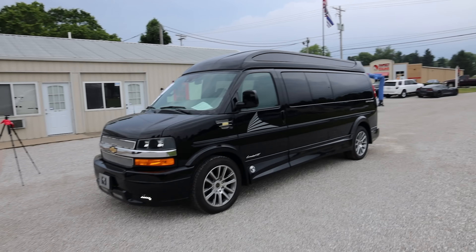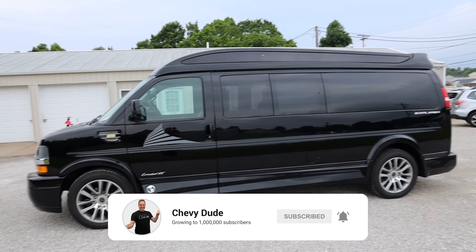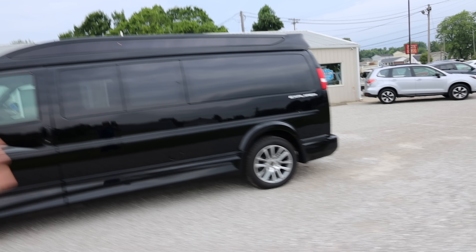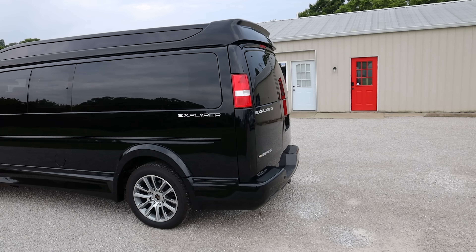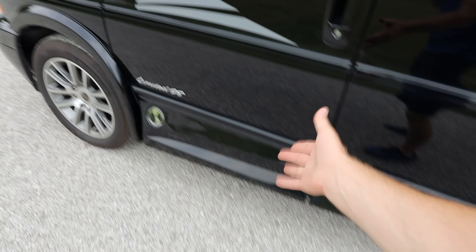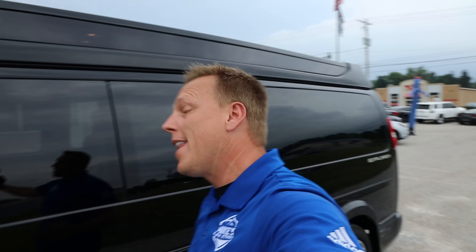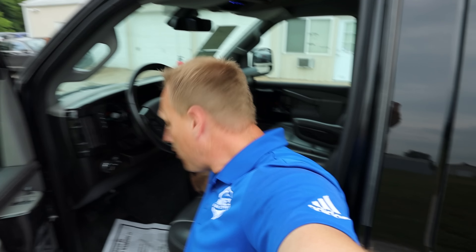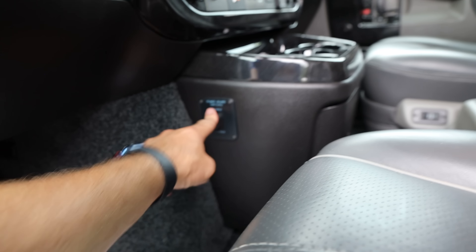This is called a high-top conversion van. It originally comes as a cargo van — the kind you'd see plumbers and HVAC guys use — and the Explorer company turns it into this absolutely amazing masterpiece. We've got 20-inch wheels, ground effects down here as an extra, and what's really cool is they now have power running boards. For someone tall like me, I don't need them, so there's a switch right here to shut them off. If you're shorter, just leave them on.